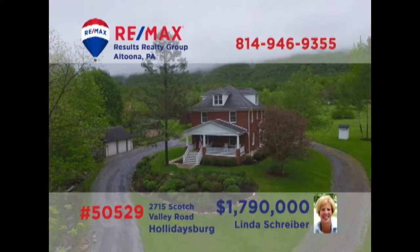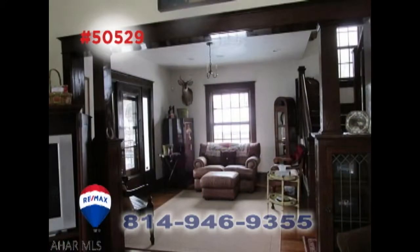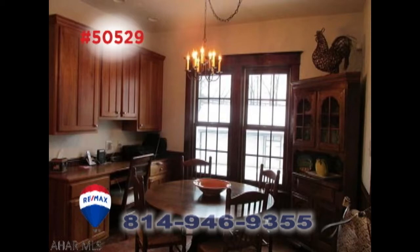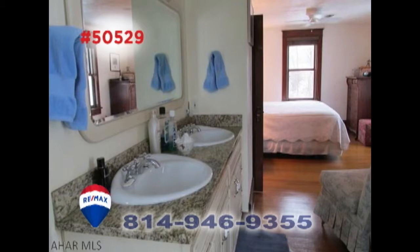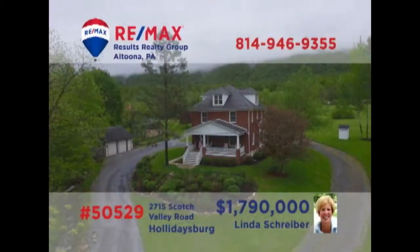Scotch Valley is where we'll find this exceptional home on more than 160 acres, presented by RE-MAX Hall of Famer Linda Schreiber. This country manor home has been renovated with specific attention to detail. Take a simple stroll through the residence, and you'll be captivated by the stunning spaces and elegant features around every corner. This is simply one you won't want to miss. Contact Linda to schedule an exclusive tour.